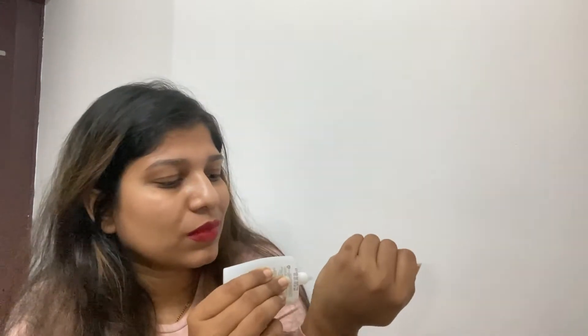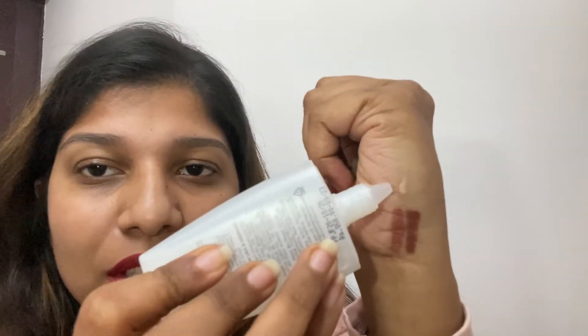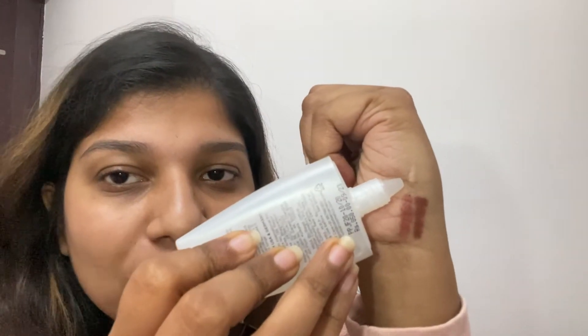This primer is from Colorbar. I have oily skin, so this is the best primer before starting makeup. The color is transparent — it looks like a drop of water. It's really good for oily skin. I'll just show you how it applies.